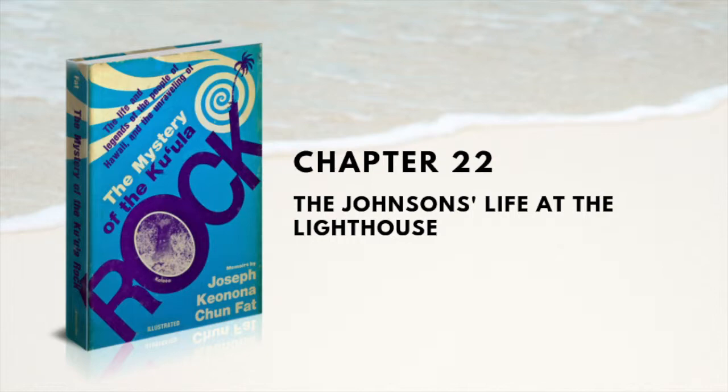Just about 20 yards before you reached the lighthouse was a small oblong stone fence. No one seemed to know its purpose or who built it. From what I gathered, it was supposed to be a kapu stone wall — if you happened to go inside, death would be the penalty. This was all hearsay. To me, it looked like a place to burn all the trash, and I believe it was for that purpose. I asked Mrs. Johnson, and all she knew was that her husband used it to burn all the accumulated rubbish.